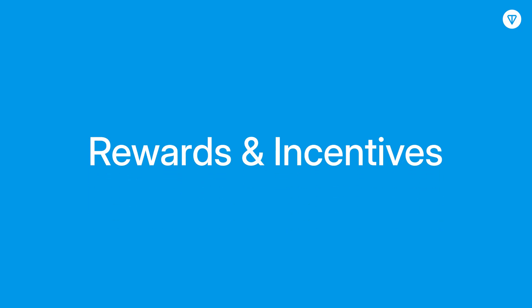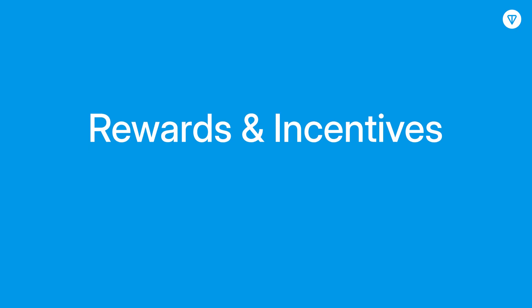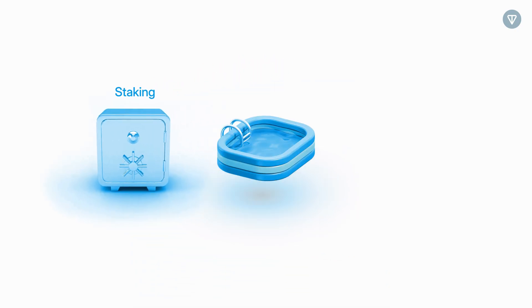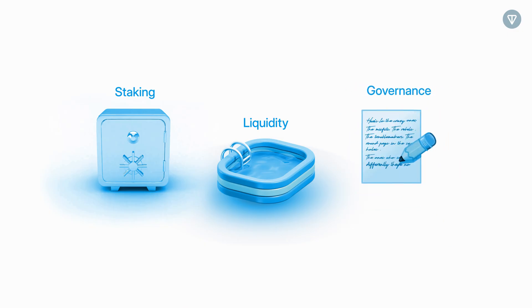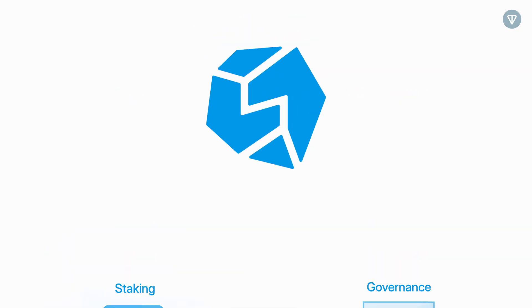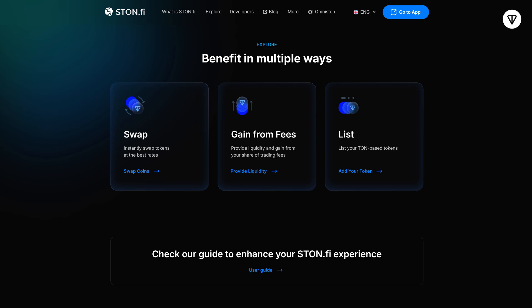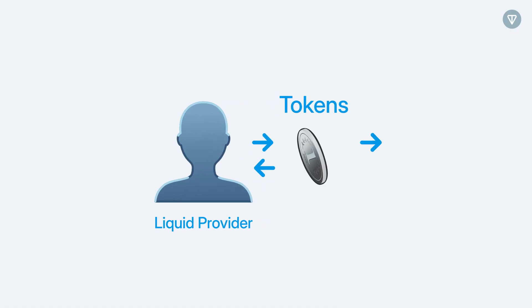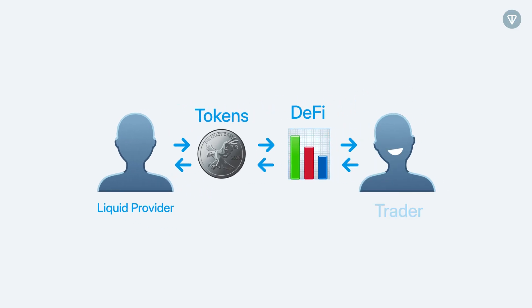Finally, rewards and incentives. To keep users engaged and invested, many projects offer staking rewards, liquidity incentives, and governance rights. For example, STANFI, a decentralized exchange on TAN, rewards liquidity providers and stakers, encouraging active participation while contributing to the platform's long-term sustainability.